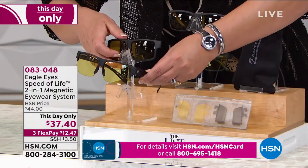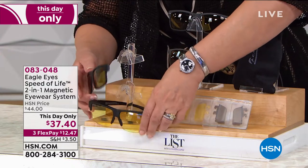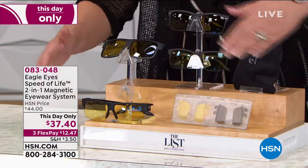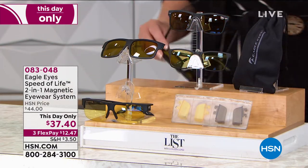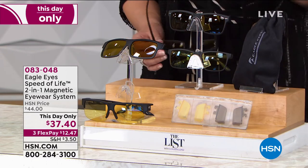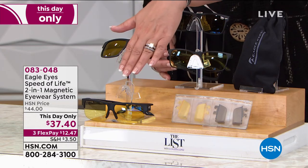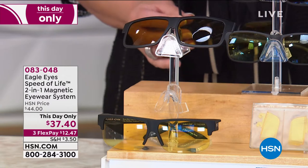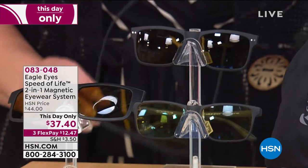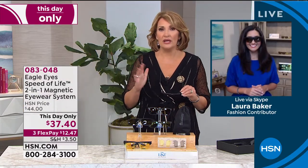If you'd like a pair, I'm going to find out how many we have. We did this once on the list and they completely sold out — they became a customer pick, everybody loved them. I have 2,000 total available, so jump in and order yours if you'd like to. You get a cleaning kit with this — everything you need. You're choosing classic or the fit-on. The fit-on is the one that goes over your prescription glasses, and it's the most limited.